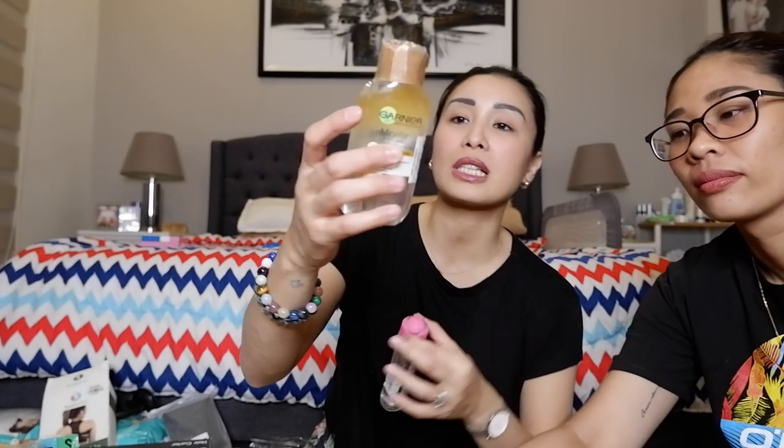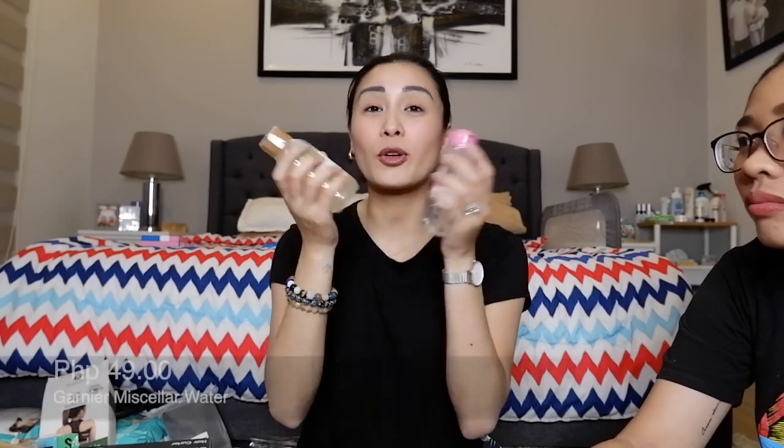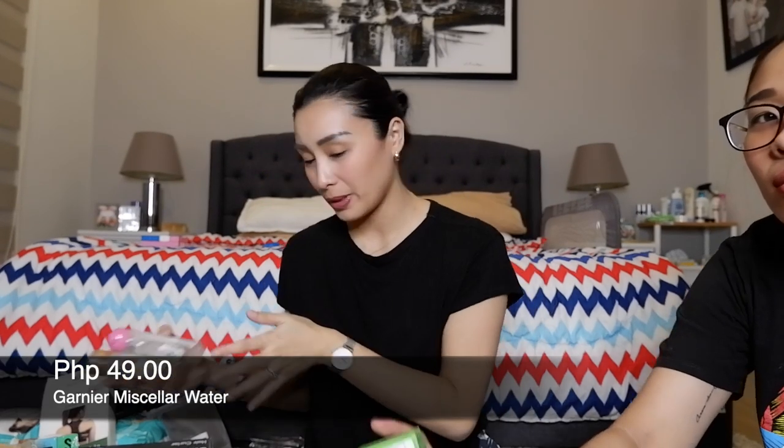Dalawa ang binili ko — yung isa for sensitive skin. Pero ito talaga yung hinagamit ko. Pang waterproof na makeup — pang tanggal. So ito ay 49 pesos guys, 49 pesos.